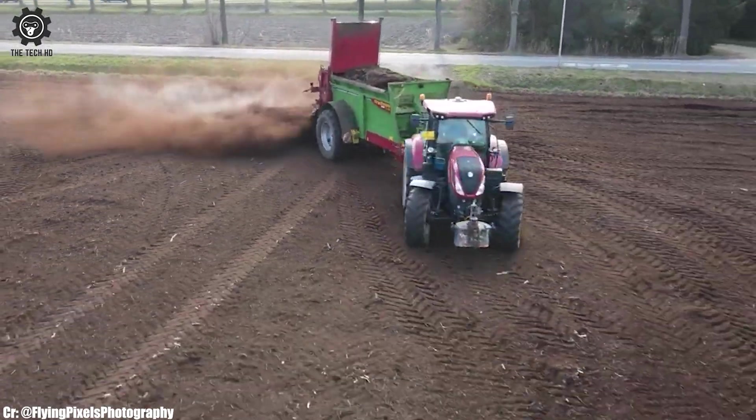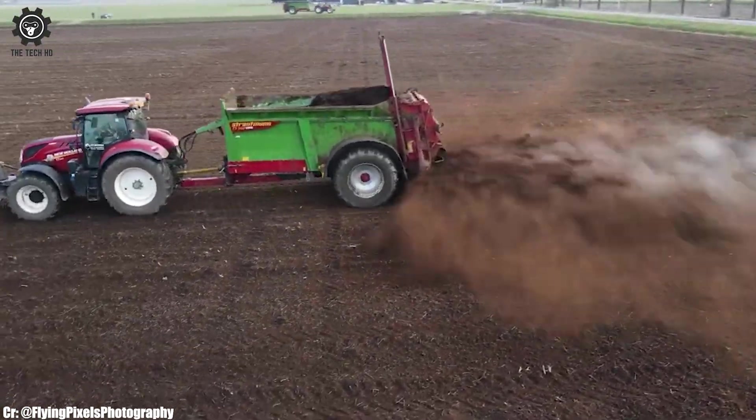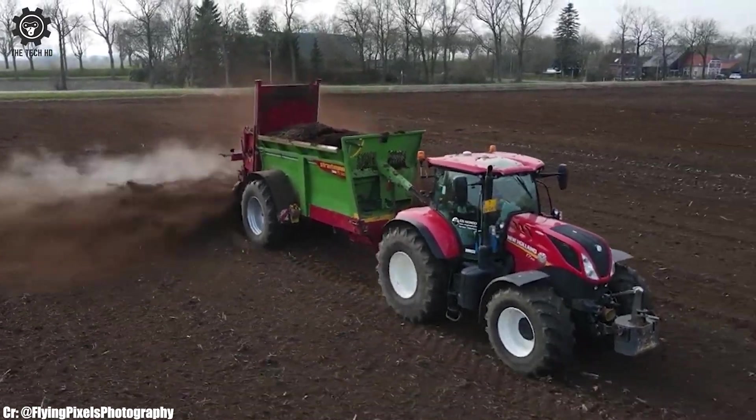Safety is a top priority, and the New Holland T7.210 comes equipped with comprehensive safety mechanisms, including rollover protection and automatic shut-off systems, ensuring the well-being of both the operator and the machine.